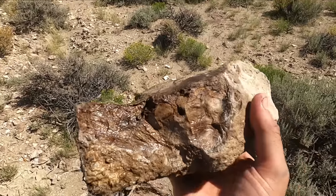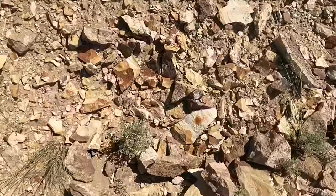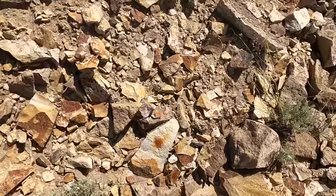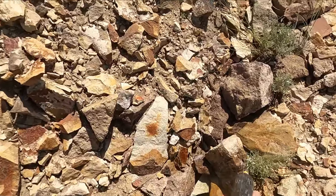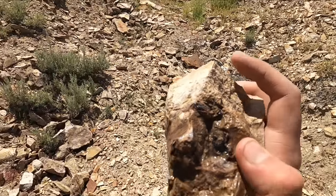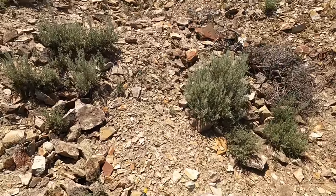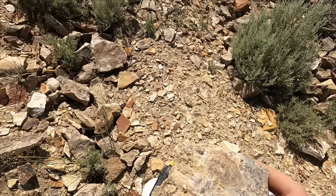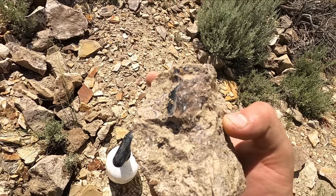Someone just discarded this entire half log — are you serious? There is some real good stuff right here in the discards — like for example, this nearly complete round. Yes, I will happily accept that! And there's more — what?! Are you serious? That's awesome!